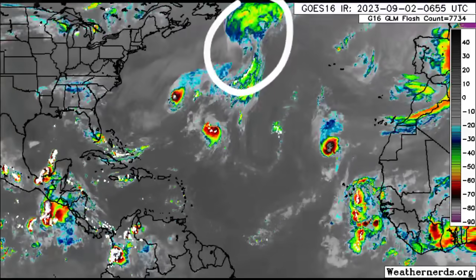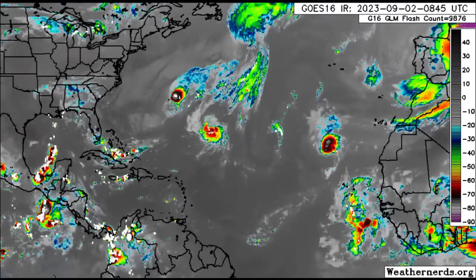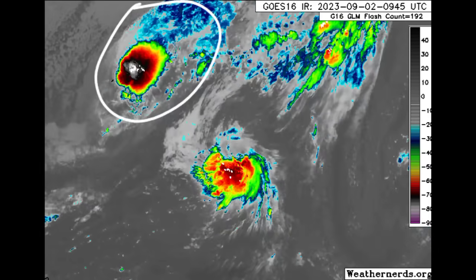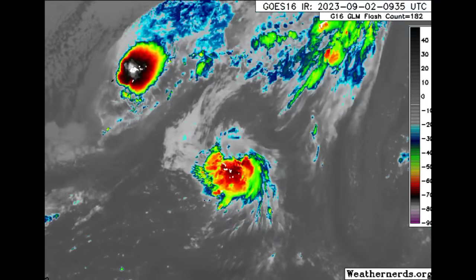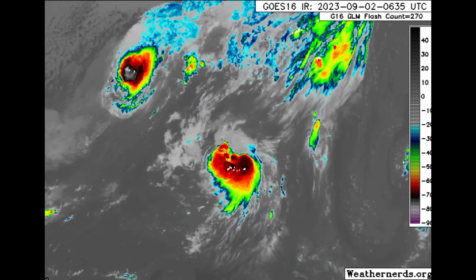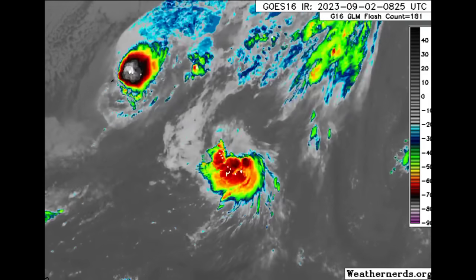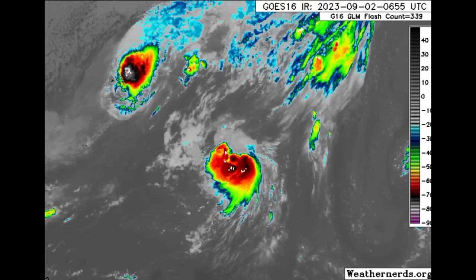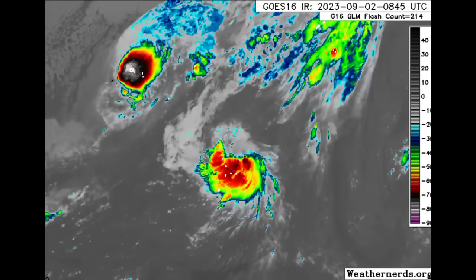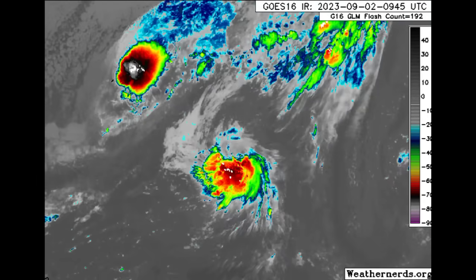We can see what is left of Franklin and also Jose. Jose is being absorbed by Franklin. We also have Italia, which is trying to regain tropical cyclone status — it is still a post-tropical cyclone in the vicinity of Bermuda, and there is still a tropical storm warning in effect for the islands. Conditions such as strong winds and heavy rainfall, which can trigger flooding, are likely to be experienced today.